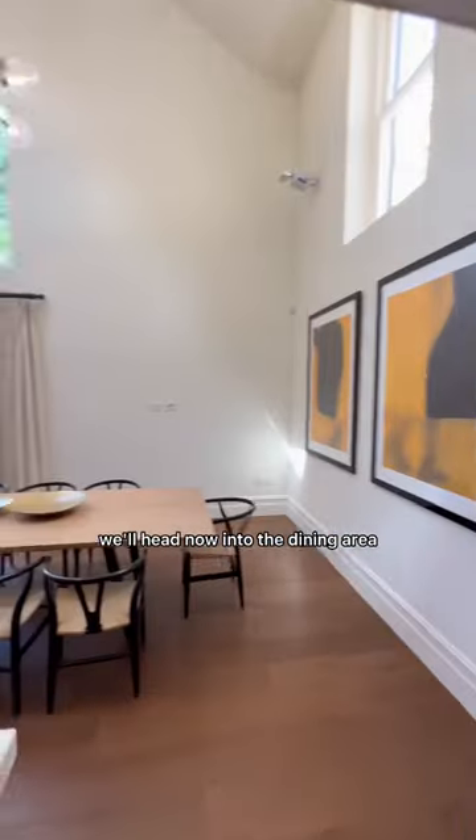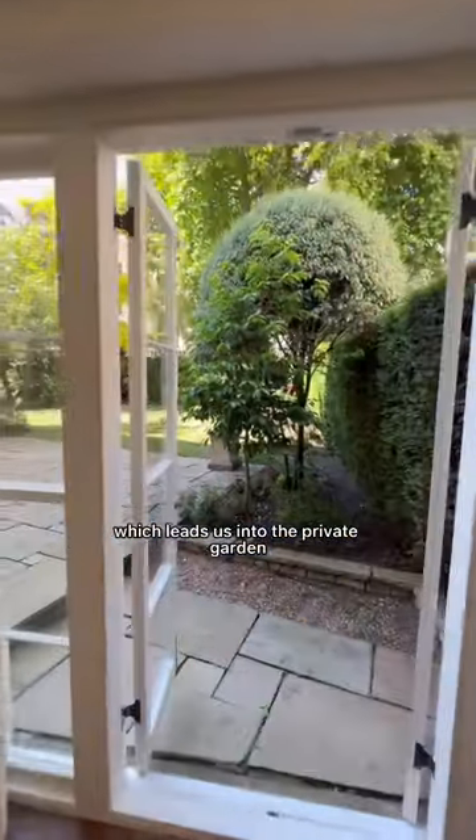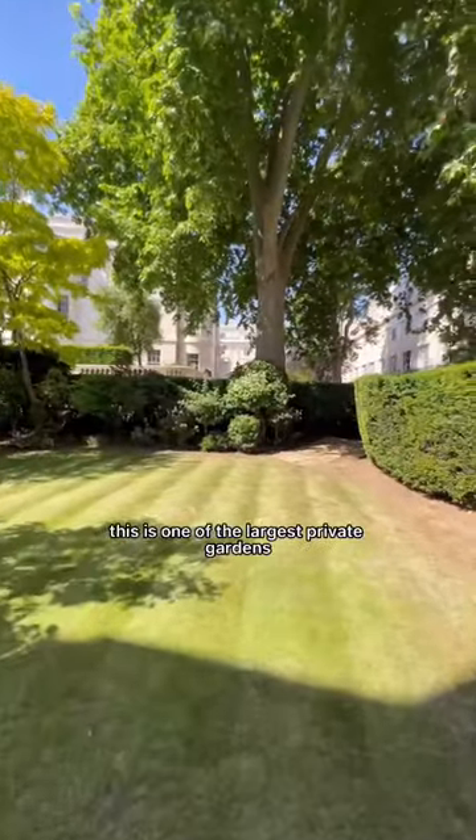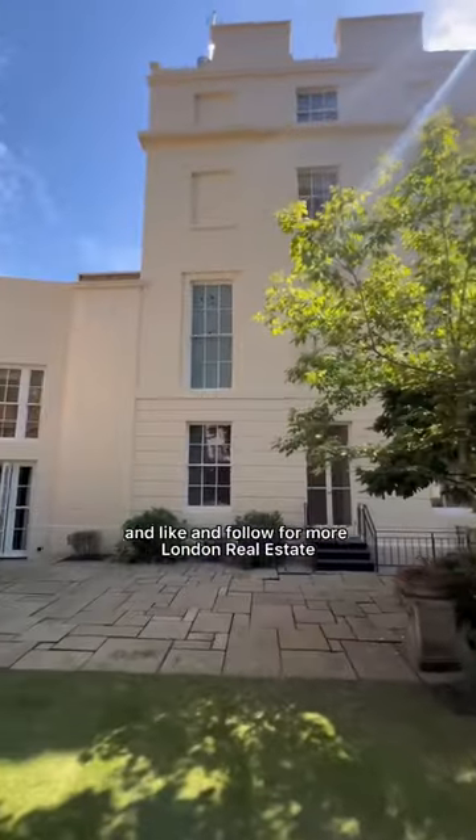We'll head now into the dining area which leads us into the private garden. This is one of the largest private gardens on Chester Terrace and also in Regent's Park. Like and follow for more London real estate.